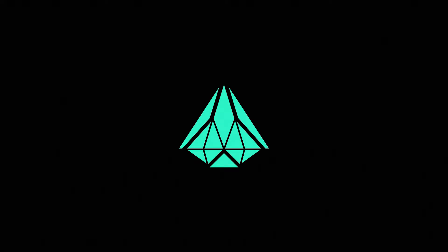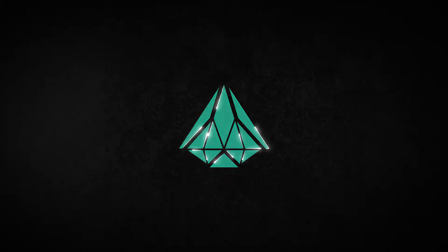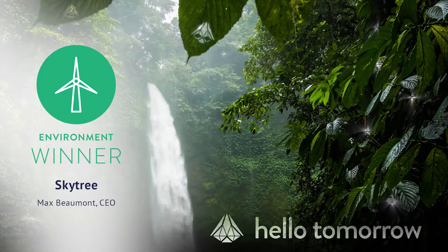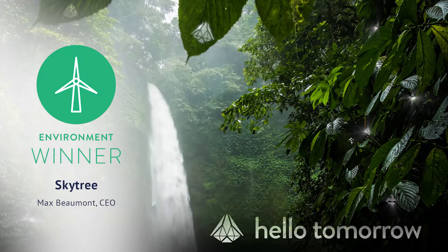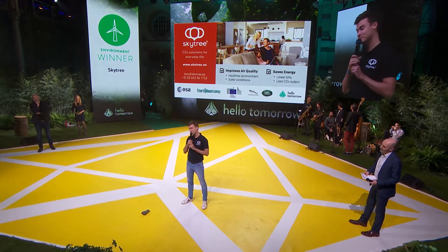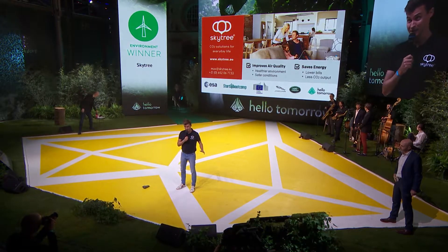Tanya Cushman, Reviewer. At Skytree, we have a grand vision, and it's a long-term vision. We want to develop CO2 removal technology to such a large and efficient scale that we can actually remove CO2 back out of the atmosphere in order to reverse climate change.